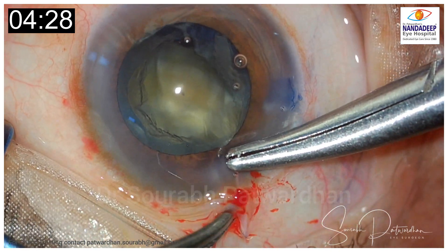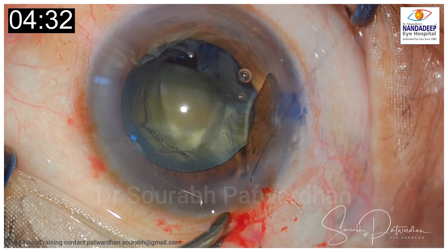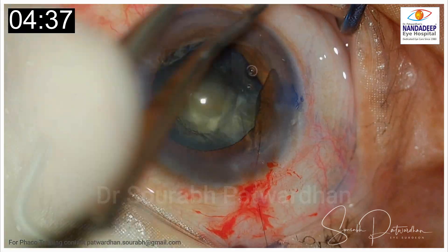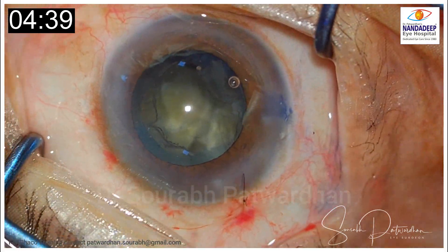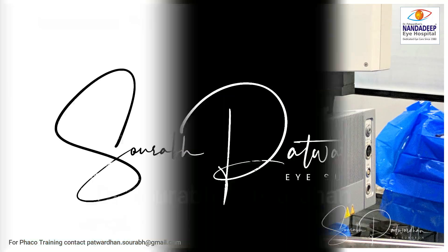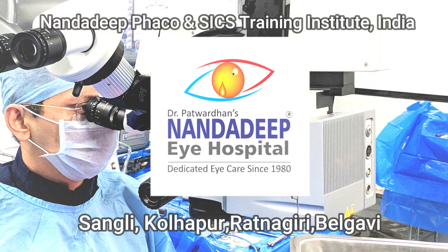Nothing wrong to begin with. Did the surgeon miss a few signs here? Do watch the video again and write in the comment section what you felt about this case — any signs missed, or how you would manage this case going forward. We will learn from this video. Thank you so much.